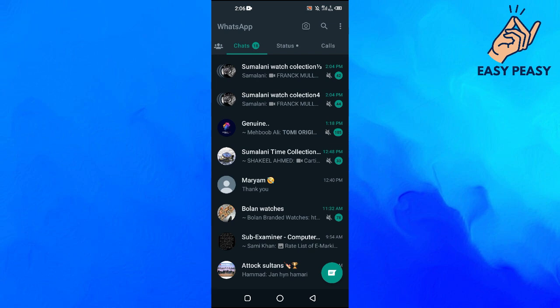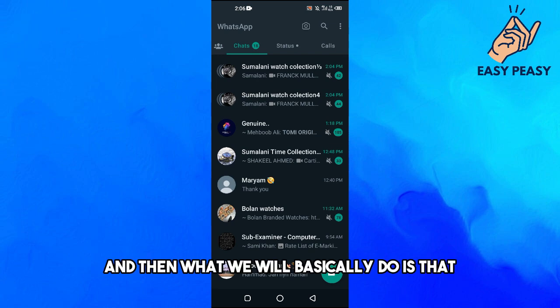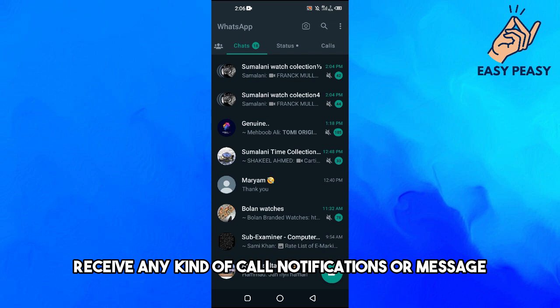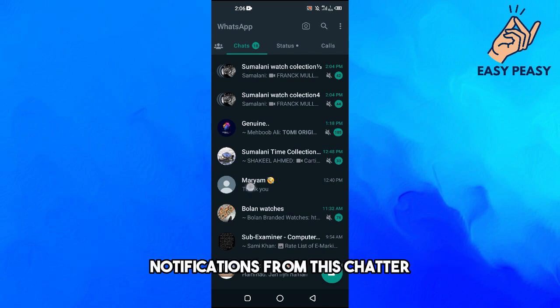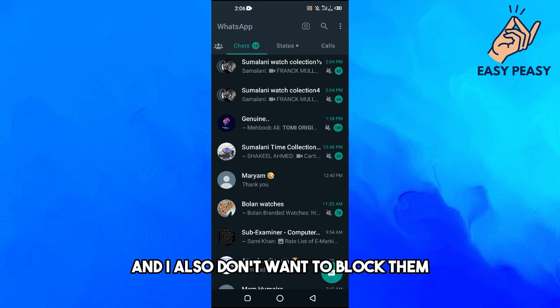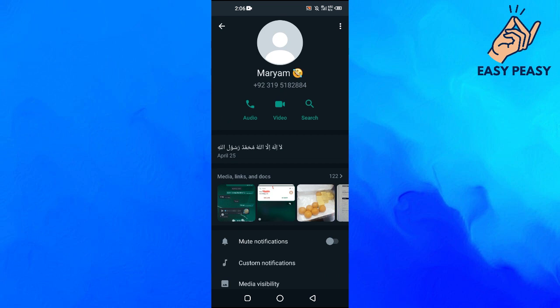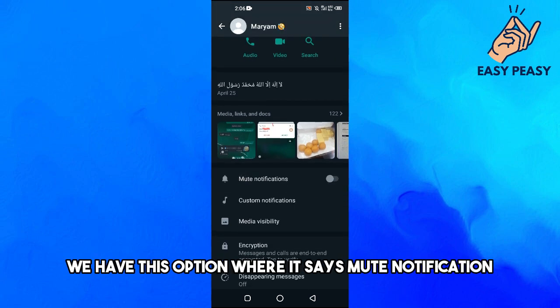First of all, open up WhatsApp. Let's suppose I don't want to receive any call or message notifications from a particular chat and I also don't want to block them. Open up their account and tap on their name.